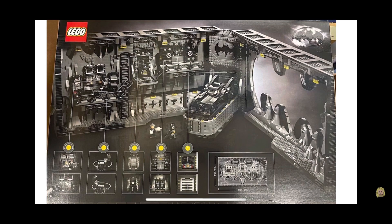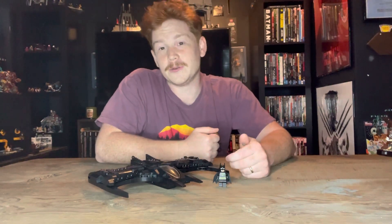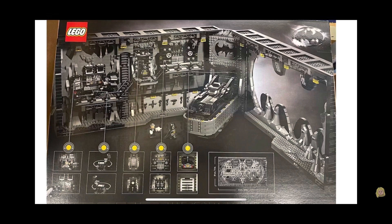The set includes Penguin, confirmed to be in there, and maybe Catwoman. We're also getting Bruce Wayne played by Michael Keaton, Alfred the Butler, and two Batman costume minifigs as well. It's such a cool build — I'm so hyped for that.